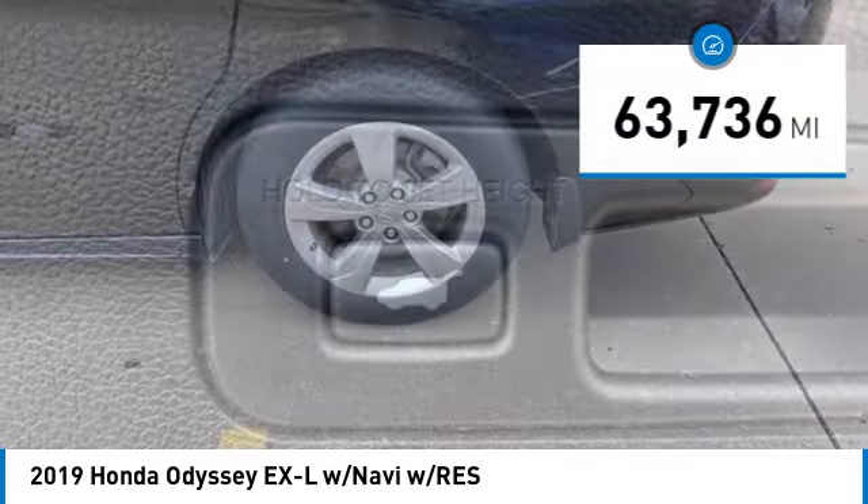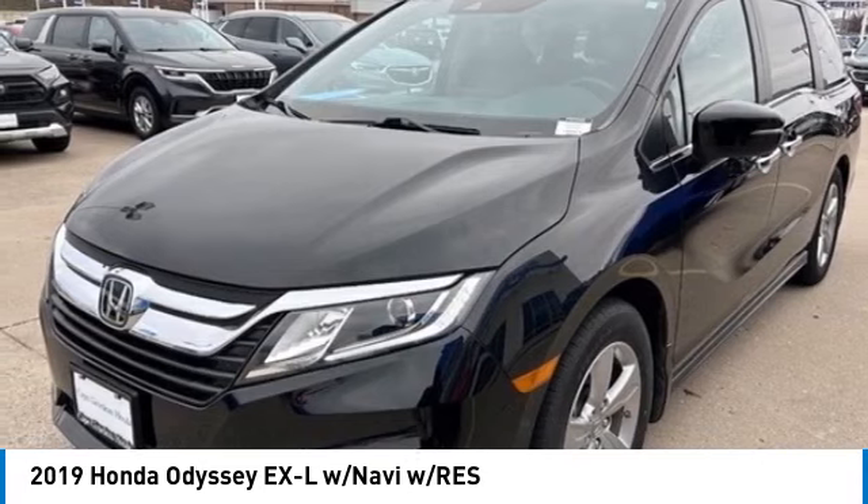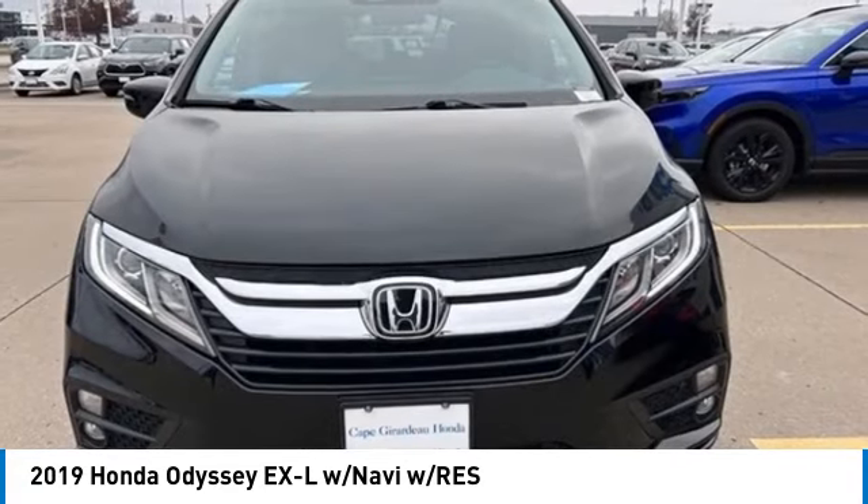This vehicle has less than 65,000 miles. This beauty is sure to make you the talk of the neighborhood. So call or drop in for a test drive today.